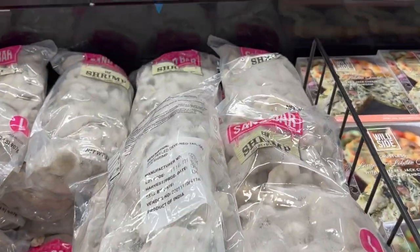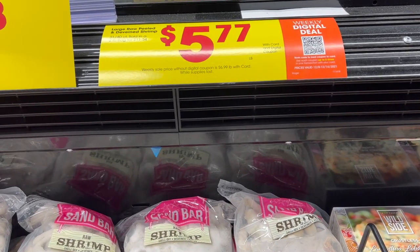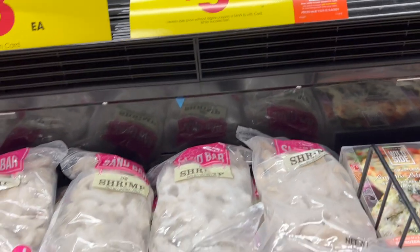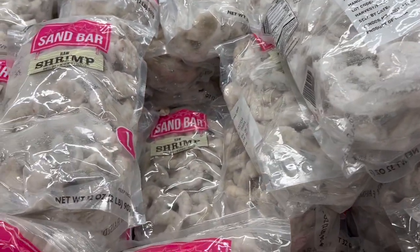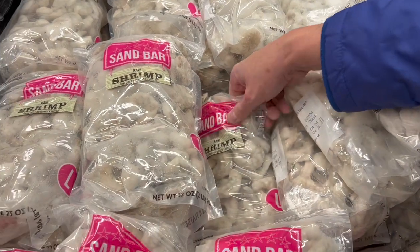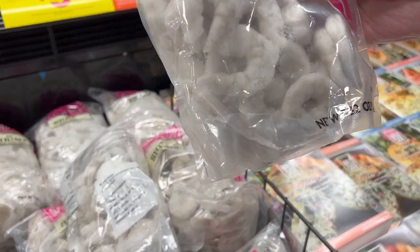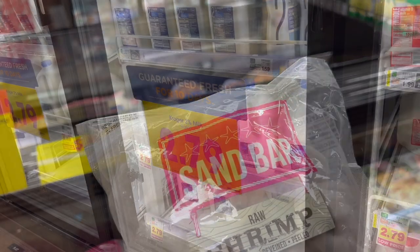Peeled and deveined raw shrimp — two-pound bag for $13.98, works out to $5.77 a pound on the digital deal. We may get one because Andy promised to make food on Friday. This is raw shrimp so it's got to be cooked yet, but it's already peeled and deveined.